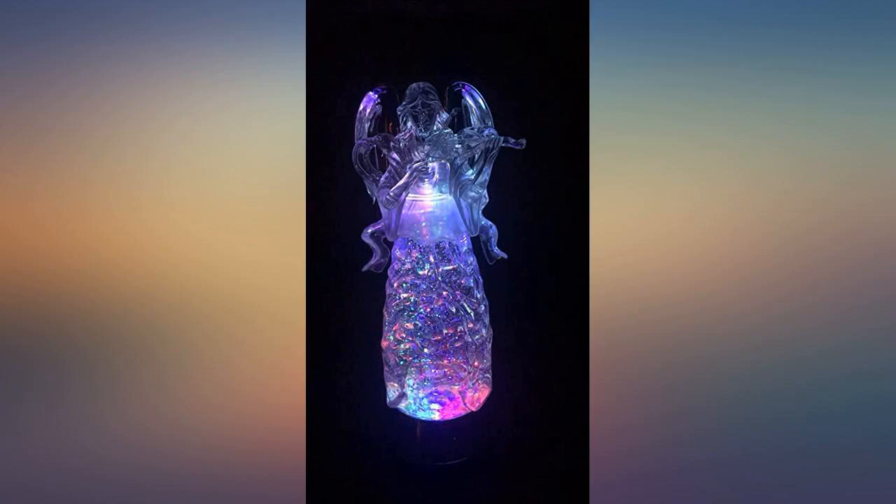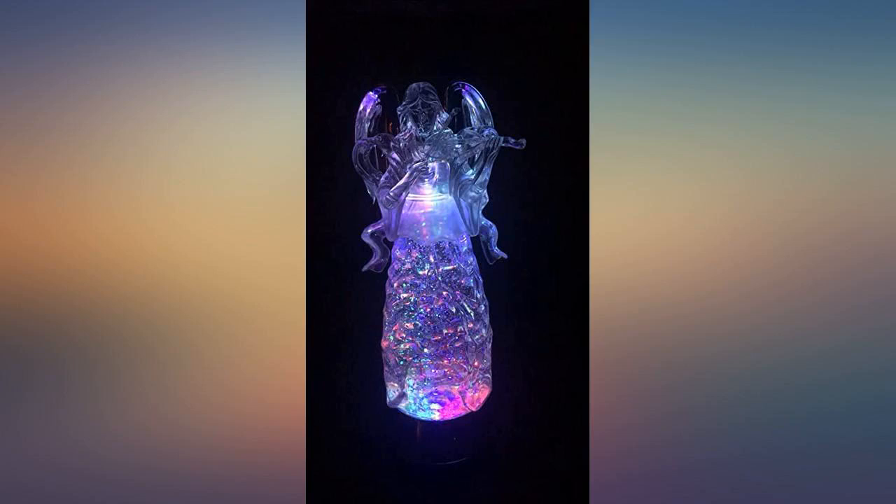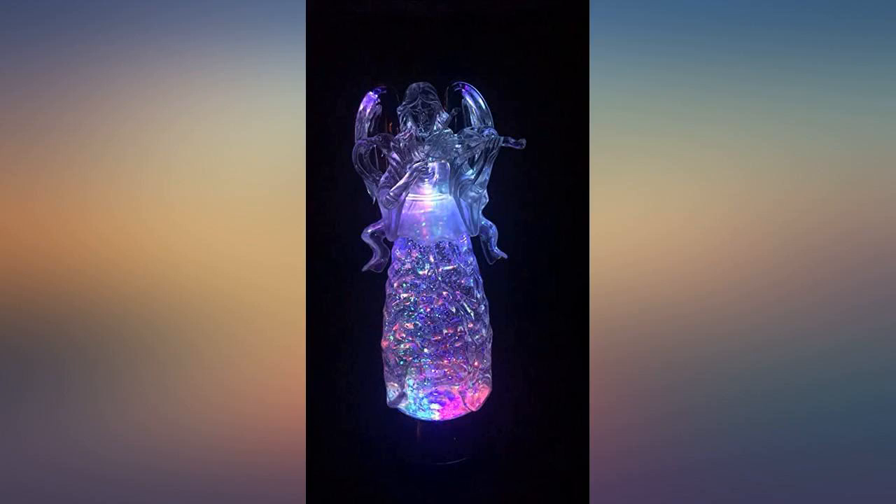I've bought three of these so far — two as gifts and one for myself. The angel with praying hands is just so beautiful and brings such a warm feeling to the house. I love it, and my mom and best friend do too — I bought it for them as well.